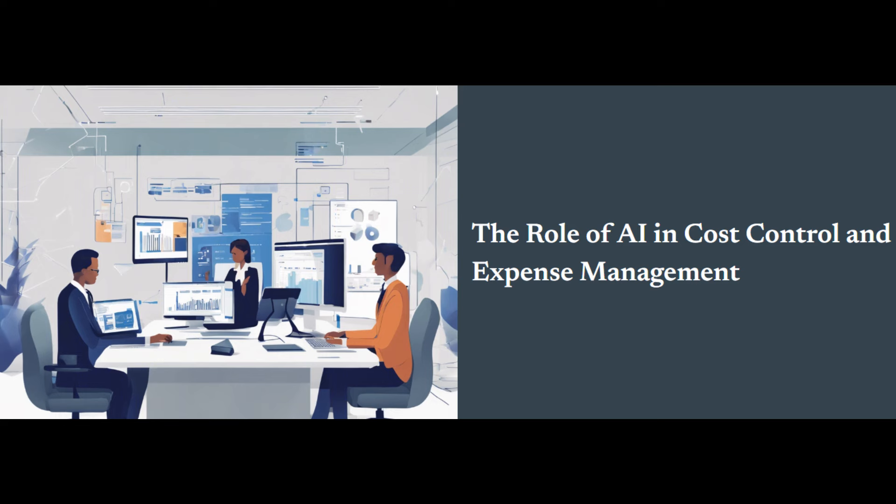Think of cost control and expense management as two sides of the same coin. Cost control uses insights from expense management data to make informed decisions about future spending and resource allocation. Effective expense management, in turn, allows for better cost control by providing accurate and detailed data on spending patterns and potential areas for optimization.